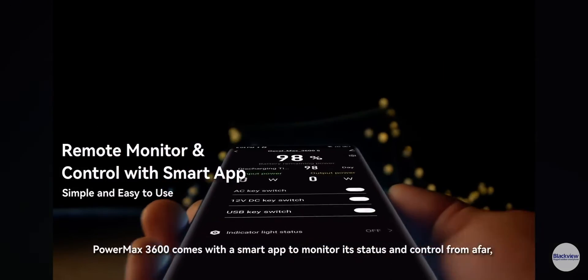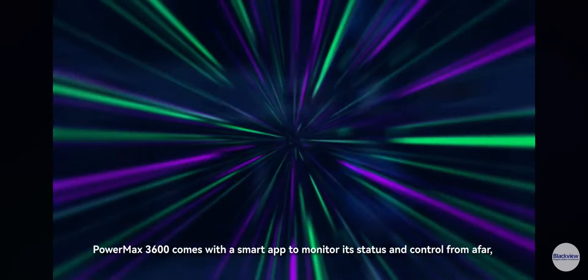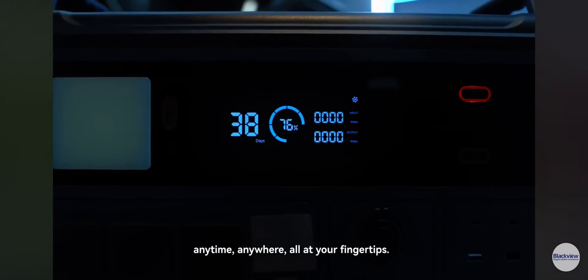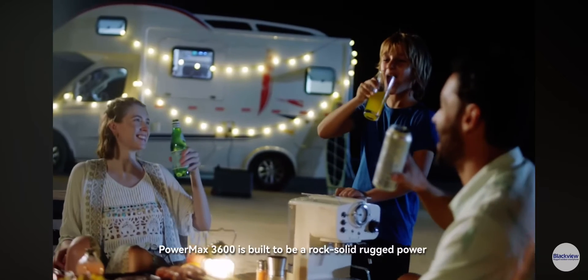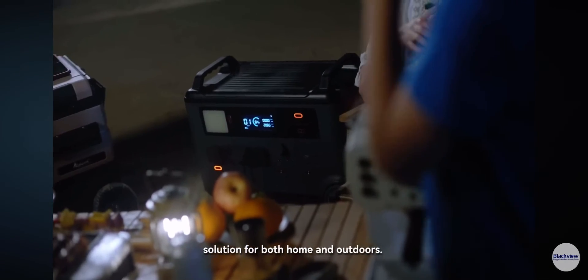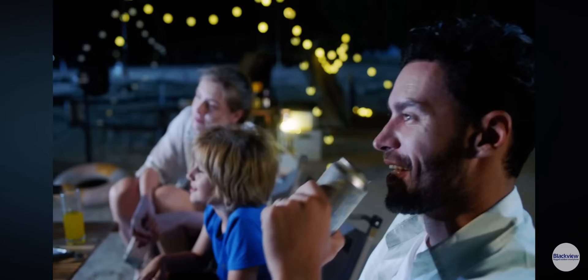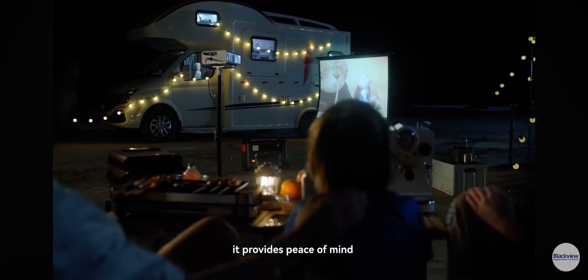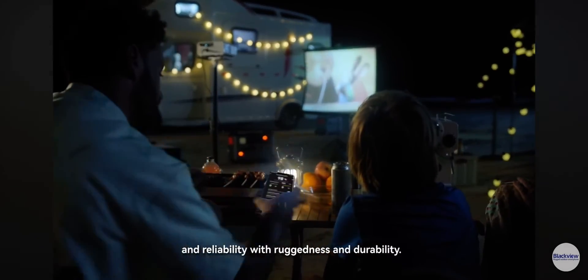Powermax 3600 comes with a smart app to monitor its status and control it from afar — anytime, anywhere, all at your fingertips. Built to be a rock-solid rugged power solution for both home and outdoors, wherever you take it, it provides peace of mind and reliability with ruggedness and durability.